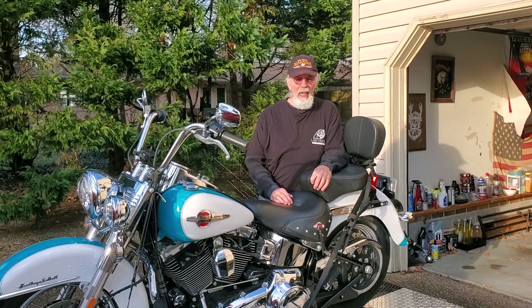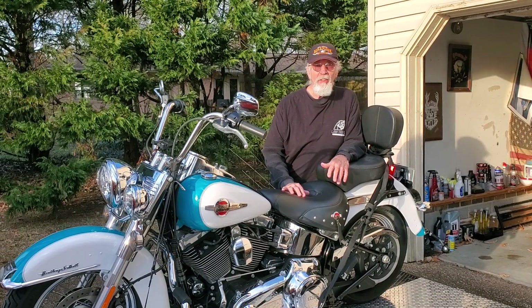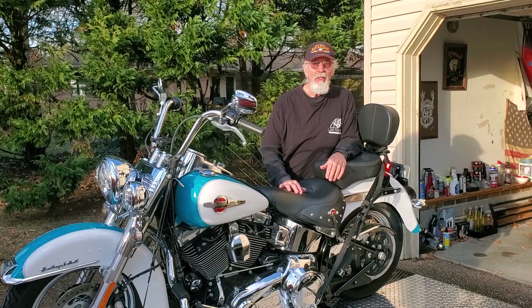Hey guys, it's Larry out in Yorktown, Virginia. Let me show you my new toy here. It's a 2016 Heritage Softail Classic with only 1,074 miles on it.